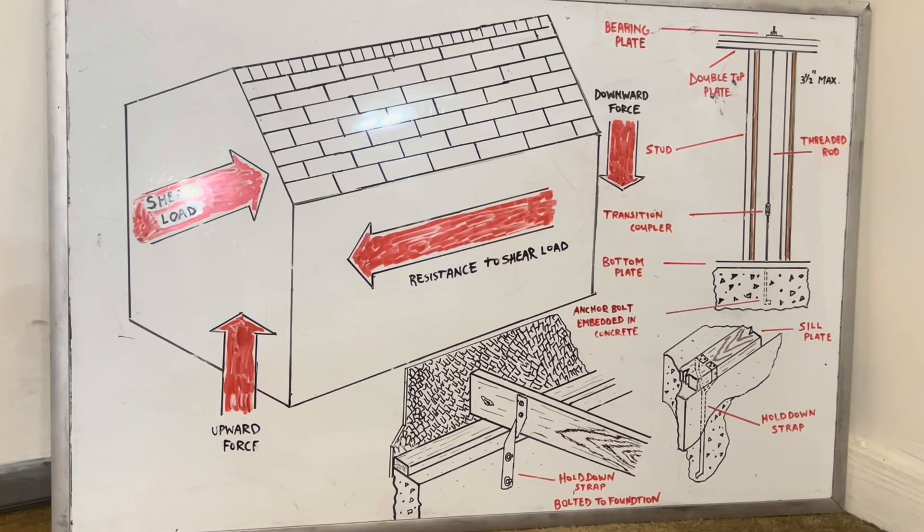Welcome to Temple Builders Carpentry. Temple Builders — we are problem solvers. Temple Builders, safety first.